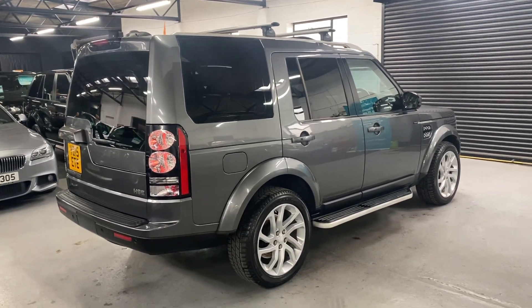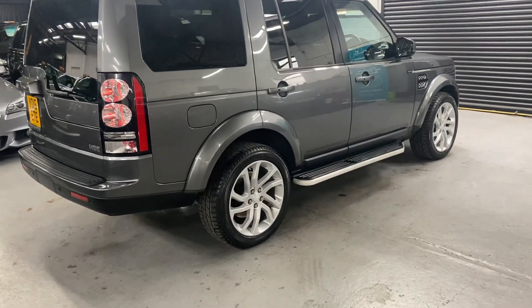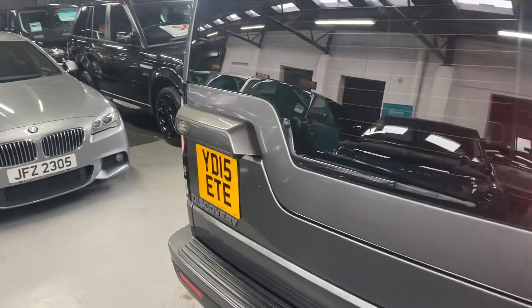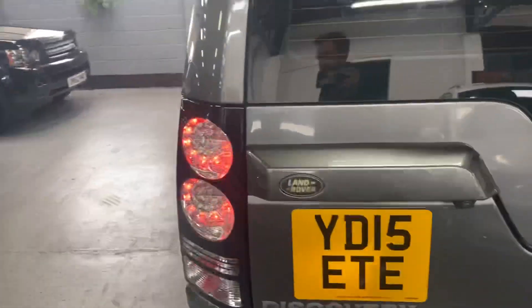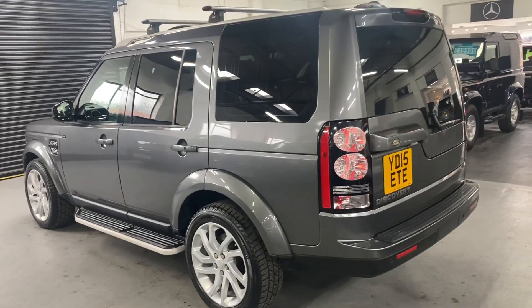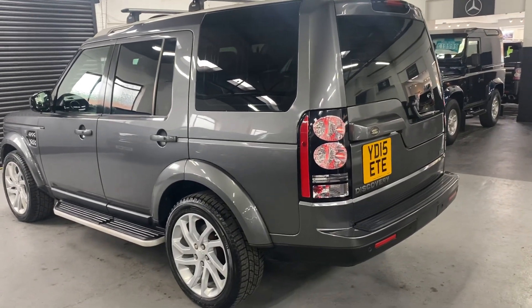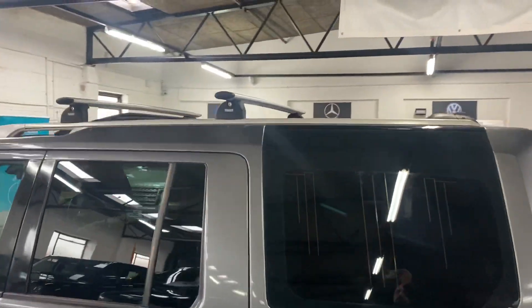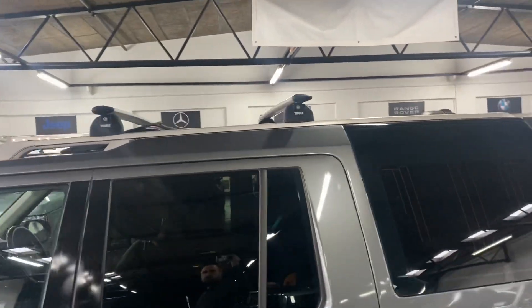Options-wise, it's got the privacy glass in the rear quarters that you can see there, sidesteps, and 20-inch alloy wheels. Front and rear parking distance control along with reverse camera. It's also got a set of dual roof bars, which we'll leave with the car.